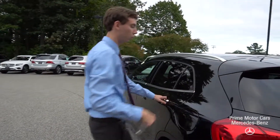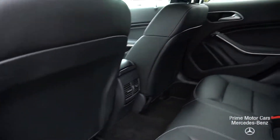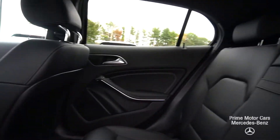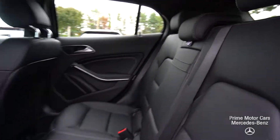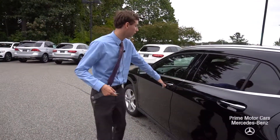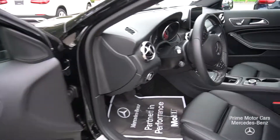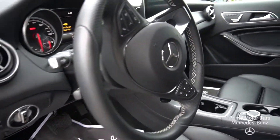Coming along the side of the vehicle, we'll take a look at the rear seats. There's lots of leg room — I'm about 6'2" and I have plenty of leg room and head room. I'm never cramped or uncomfortable. And then coming along to the front of the vehicle, you can see just how beautiful this interior is.